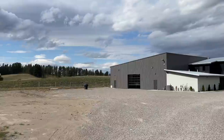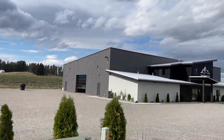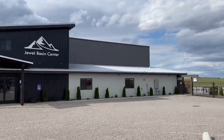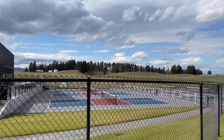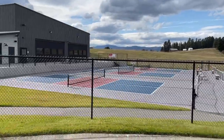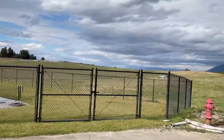One of the newest things in Bigfork is the Jewel Basin Center, home to the Two Rivers Pickleball Club. They have four indoor courts, six outdoor courts, and there are even locker rooms, showers, and a bar inside. They've already had some big tournaments and it's been a very popular addition to Bigfork.